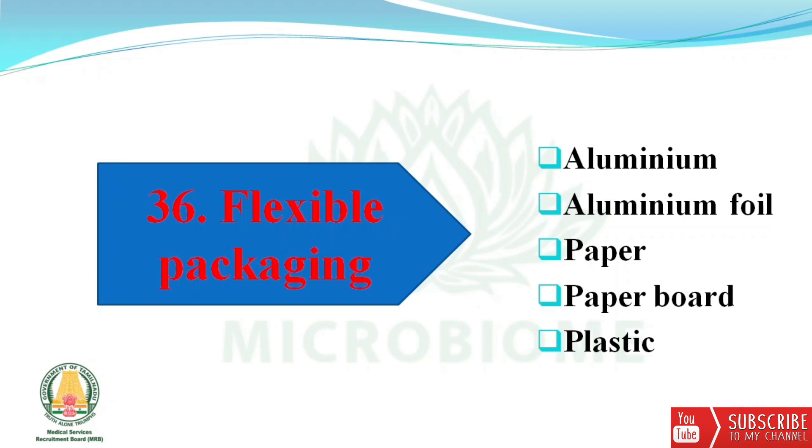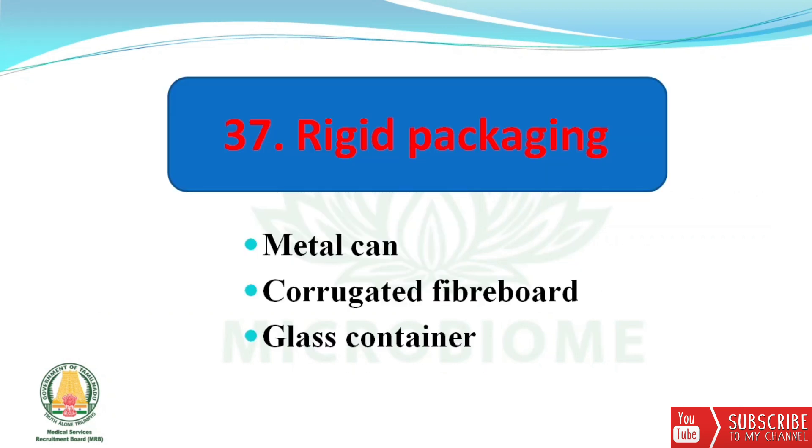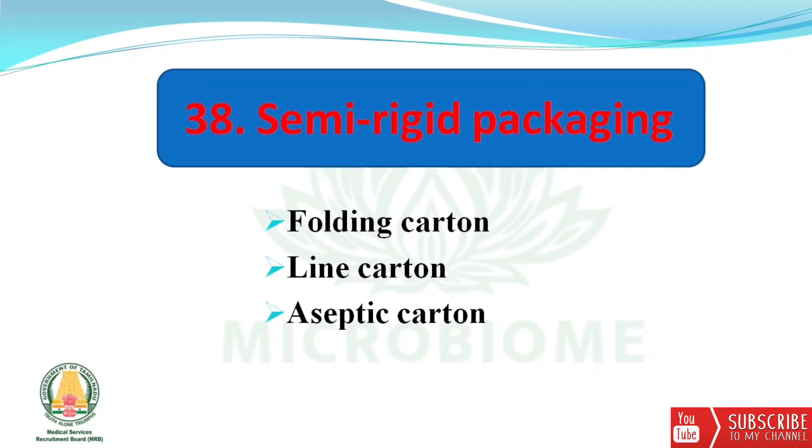Next, examples of flexible packaging: aluminium foil, paper, paperboard, and plastic. Examples of rigid packaging: metal can, corrugated fibreboard, and glass container. Examples of semi-rigid packaging: folding carton, lined carton, and aseptic carton.